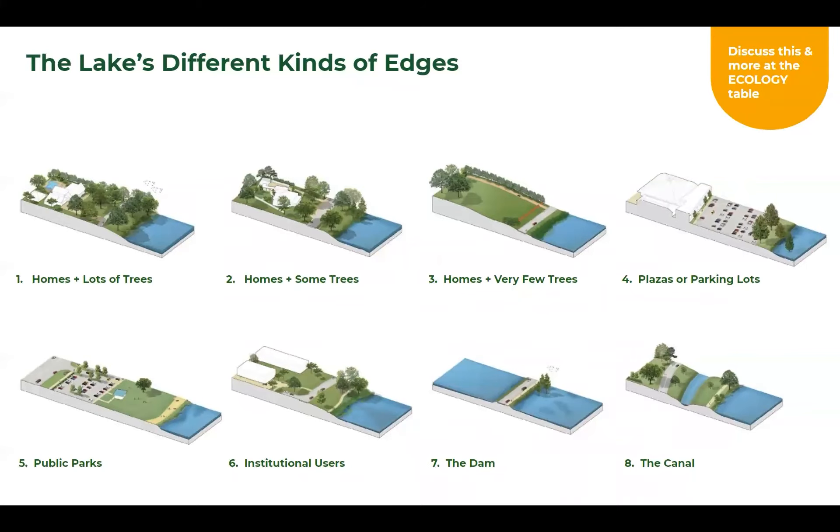Doing a quick overview of existing conditions and our analysis, the first map looks at the different kinds of edges. When we look at the University Lakes, there's an incredible character around the lakes, but you can start to categorize these into eight different typologies — from homes with lots of trees all the way to plazas and parking lots adjacent to the lakes, public parks and access along the lakes, institutions, and adjacencies like canals and dams.